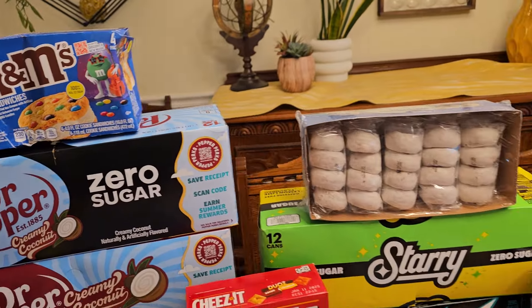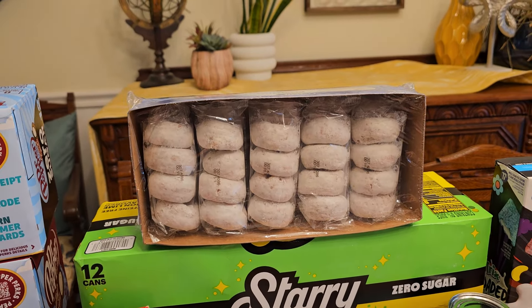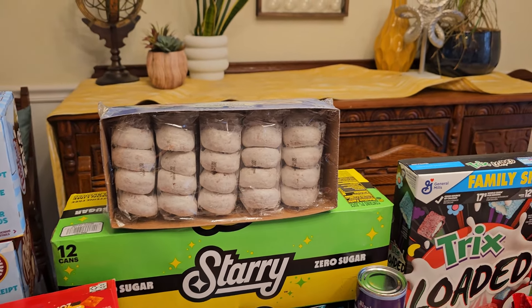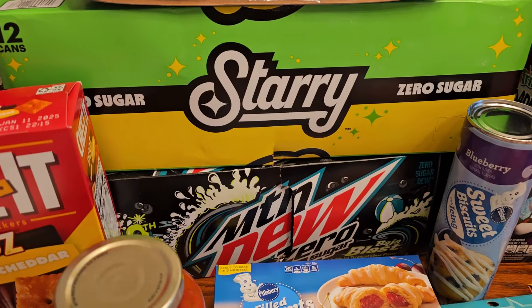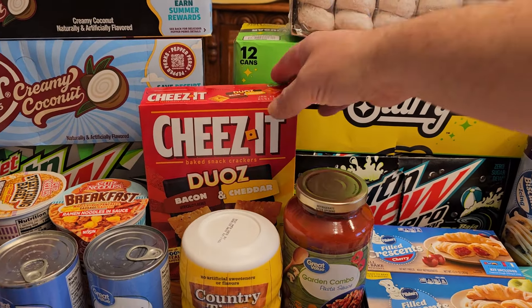They're 230 calories — I love them. And what I love are these powdered donuts — they're so good. There are 10 in a box and I usually get one or sometimes two. Also zero sugar Baja Blast for John.